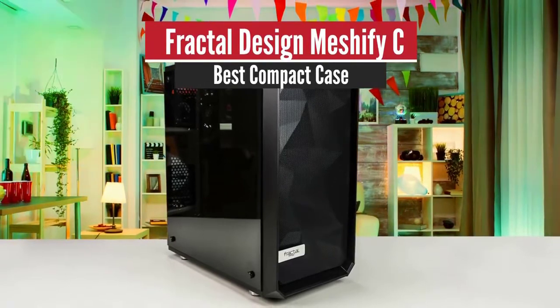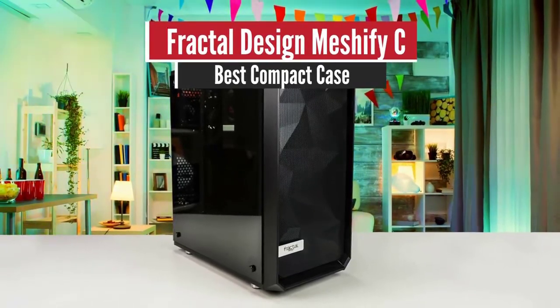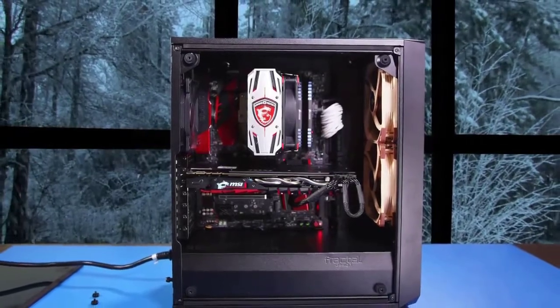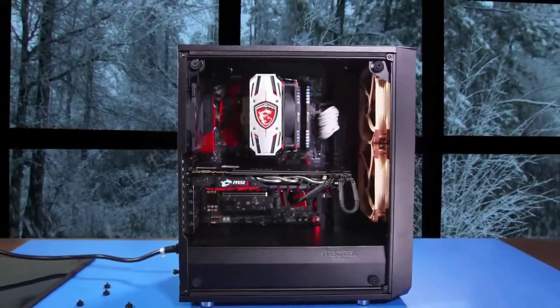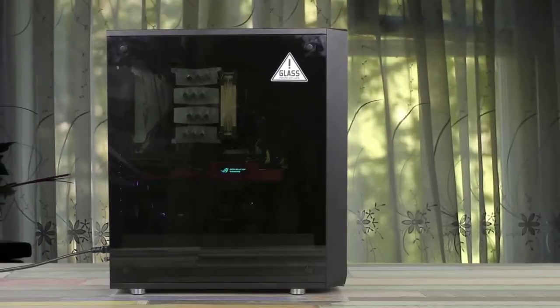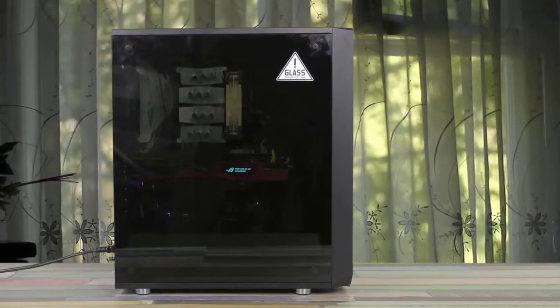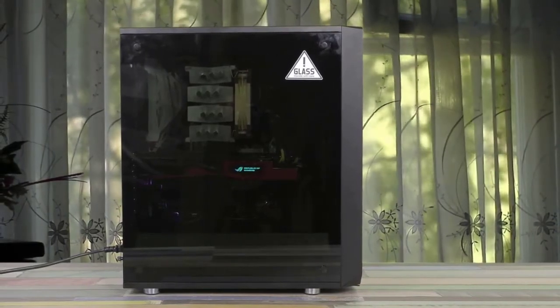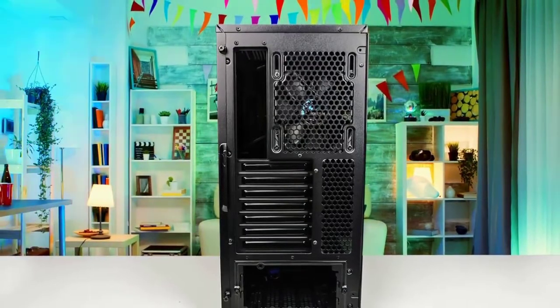Number 2: Fractal Design Meshify C — Best Runner Up. Fractal's naming system is getting a little cluttered. The Meshify C is 100% a defined CTG with an angular, stealth-inspired front panel that looks like black diamond facets, according to Fractal. It is a cool look, and it breaks away from the current trend of plain flat front panels in a way that's reminiscent of the Corsair Spec 04.